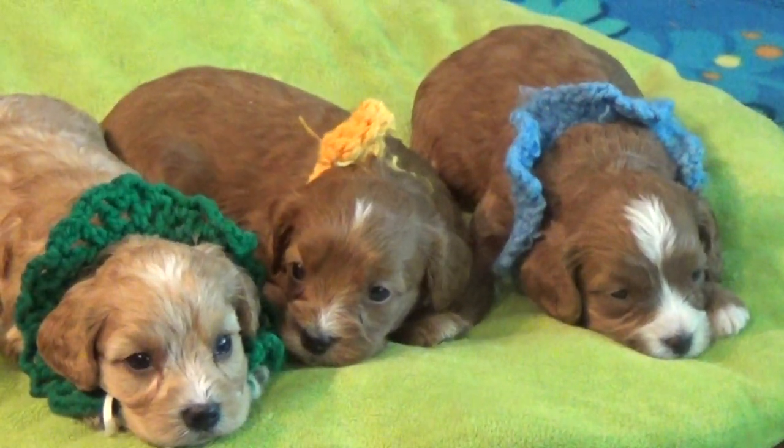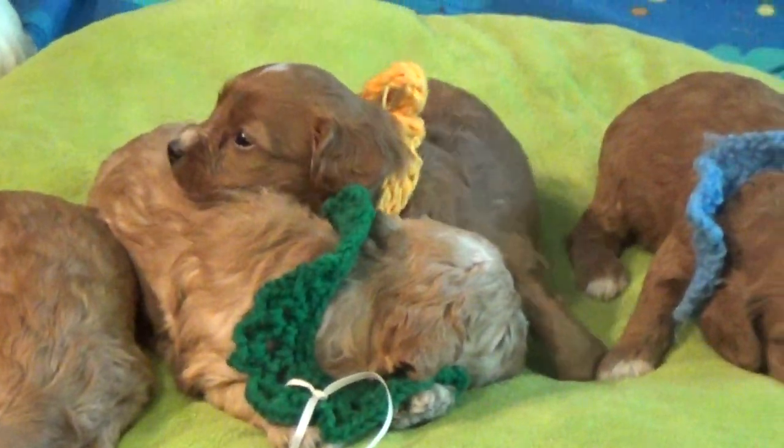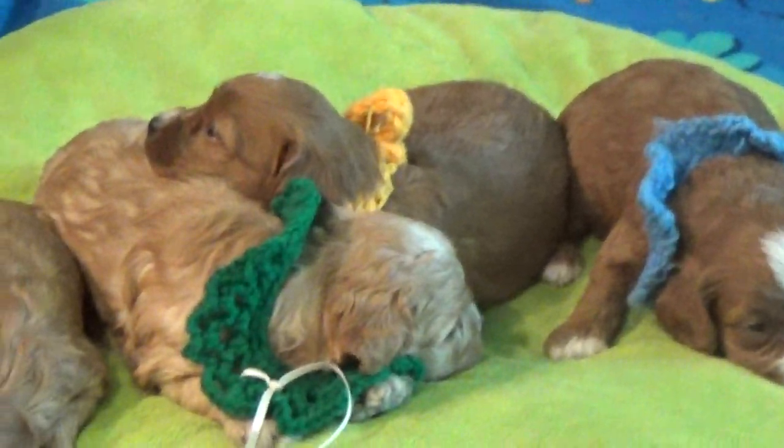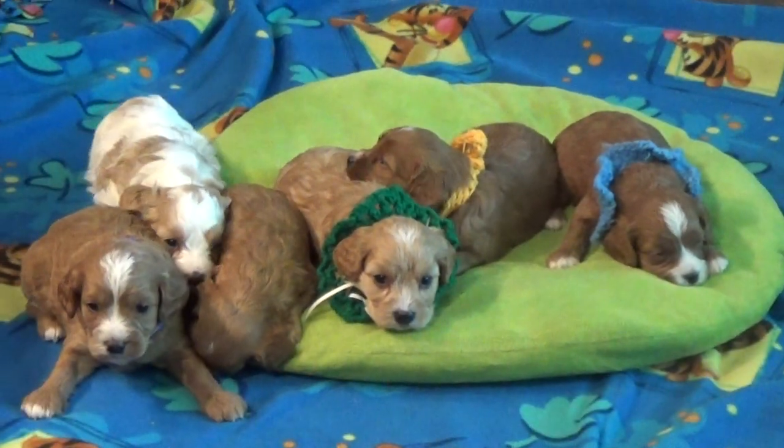It was so big I had to knot it. And the green collar is Ian — Ian. He's otherwise known as pillow pillow, and the white and brown one there is Irwin.